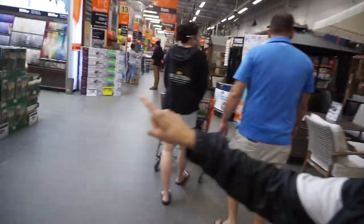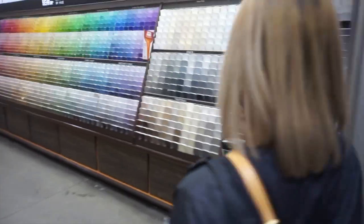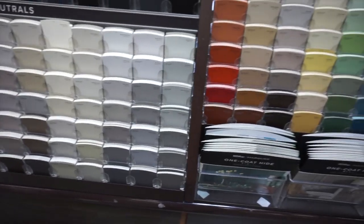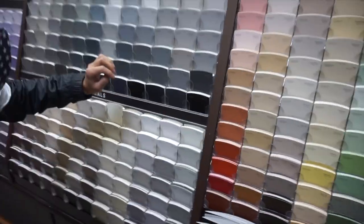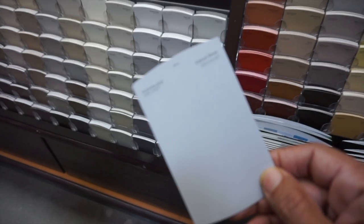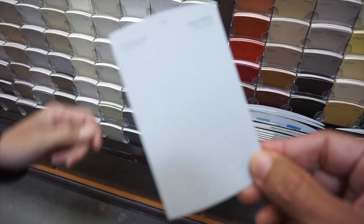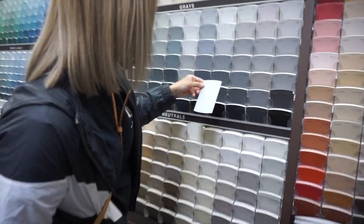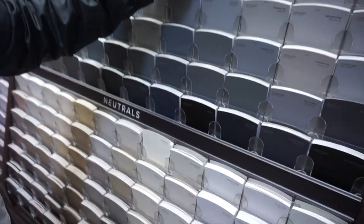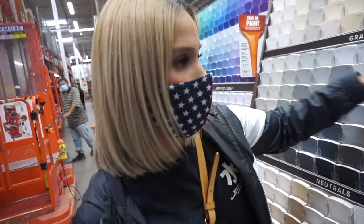We want to check out the paint to paint our garage. She wants to paint the garage — that's a lot of work. We're looking at colors; she's considering French Silver, which looks almost white. We decide we want something a little more shaded but not too dark, because the darker the color the smaller the space looks. We want it brighter and bigger.